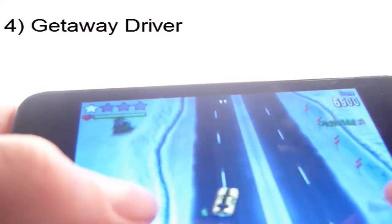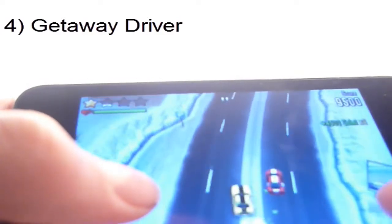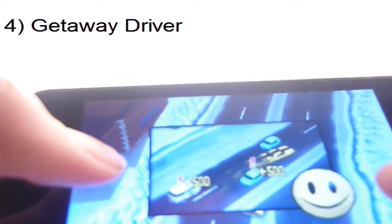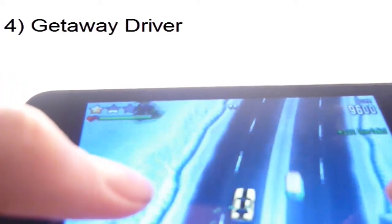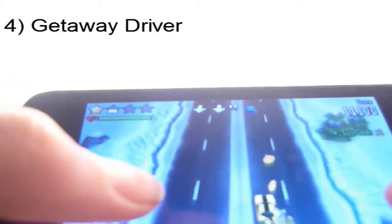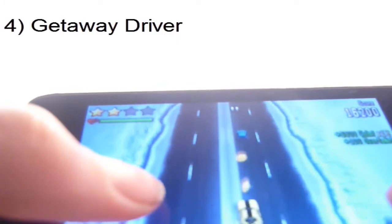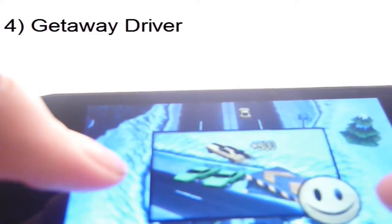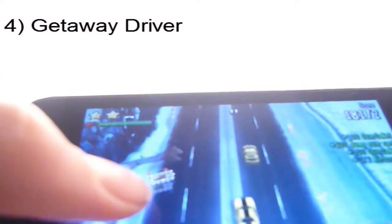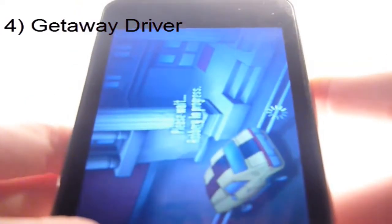Hit the speed up and just try to get as fast as you can and get as much money as you can. Make sure you don't get caught by the police. It is quite useful — you can jump and stuff. It is just quite good and a quite fun free little game. It does not have any adverts, as far as I can see.